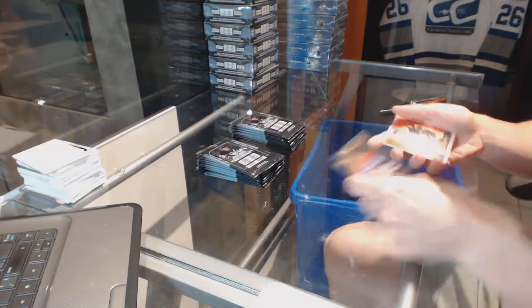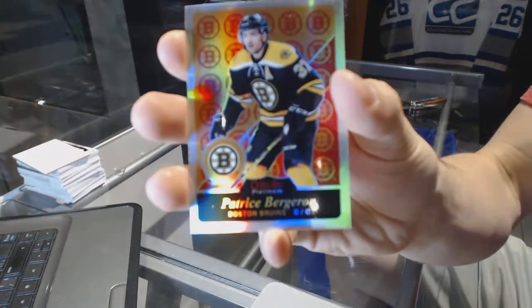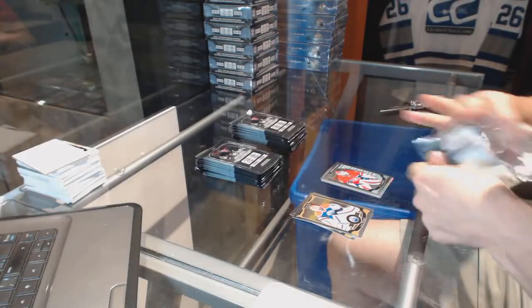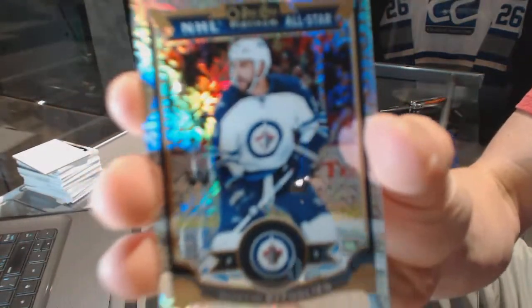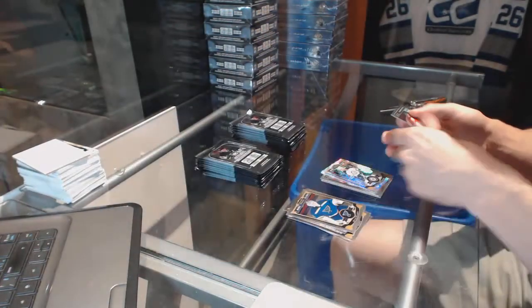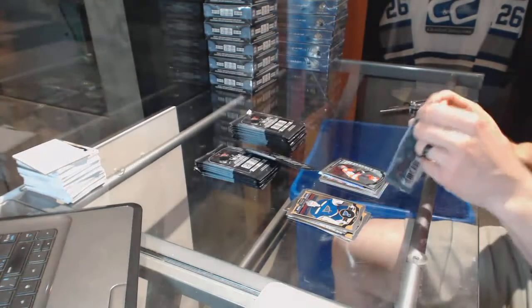All right, we've got a retro rainbow for the Boston Bruins Patrice Bergeron and a marquee rookie for the Canadiens Mike Condon. Rainbow tracks parallel for the Winnipeg Jets Dustin Bufflin and a marquee rookie for the Flyers Taylor Lear.